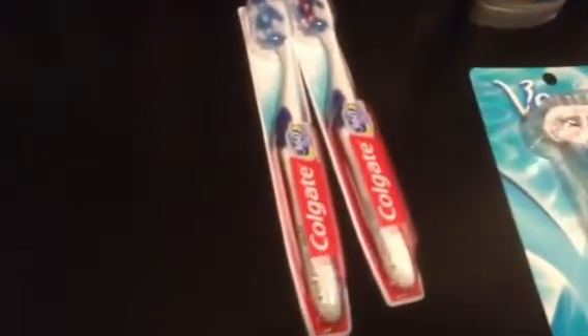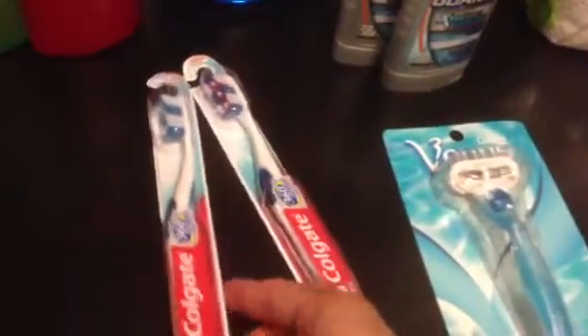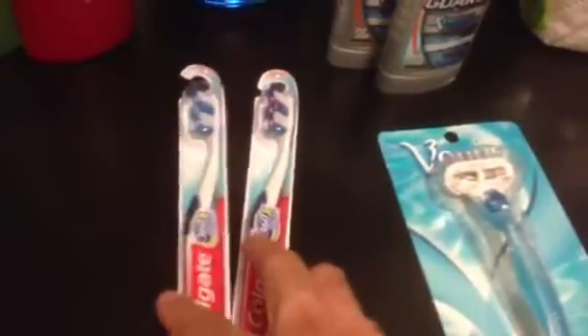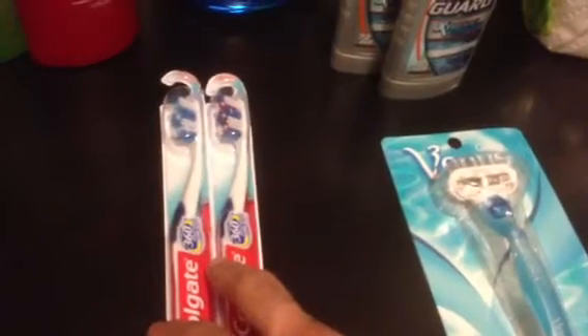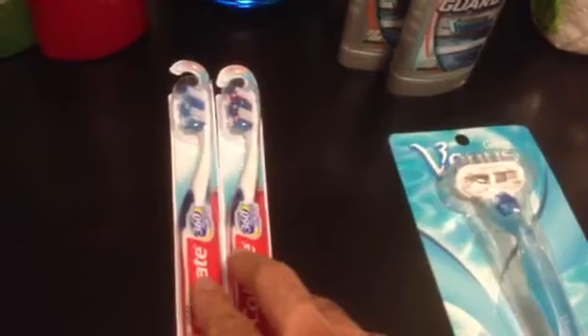The Colgate 360 toothbrushes — there are $1 coupons expiring on the 20th of this month. I remember seeing that on the coupon. I think they are 2 for $5, and then we get back either a $2 or $3 extra care buck on that.